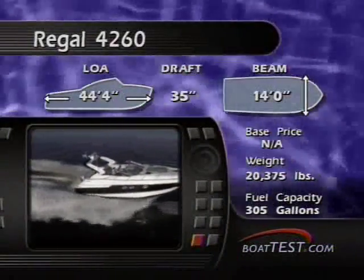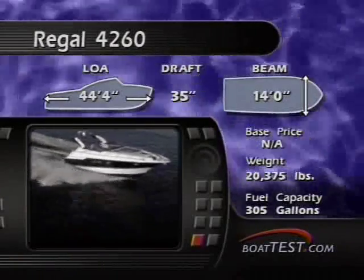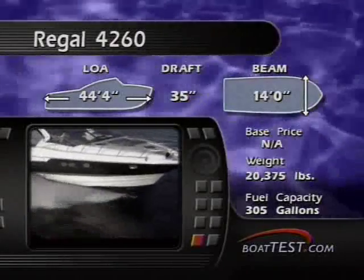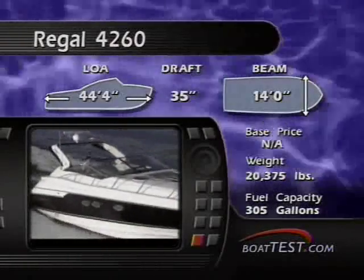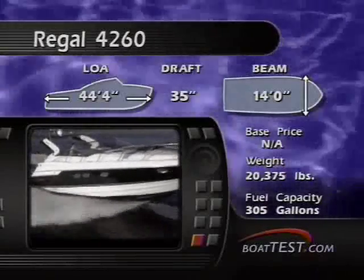The king of the Regal fleet knows how to pamper its guests, but how does it do at sea? Let's take it for a ride. At 44 feet 4 inches overall and weighing just over 20,000 pounds, the 4260 cuts a confident path in any condition. Her 14-foot beam promises stability in rough seas, and thanks to her shallow prop pockets and relatively small 35 inches of draft, she gets up on a plane quickly without losing sight of the horizon for very long.